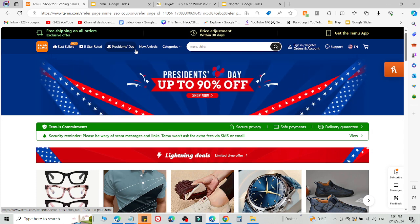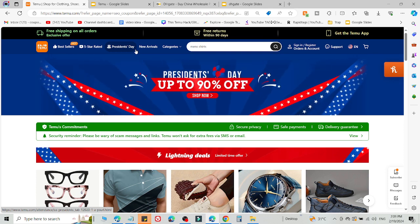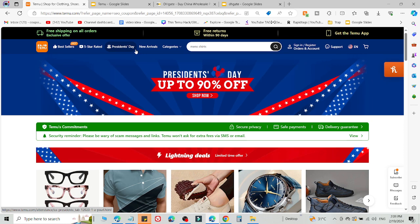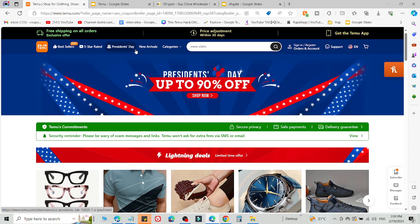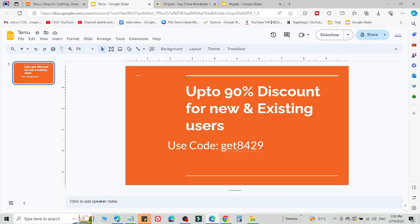You can create another Temu account on a different device — for example, a different PC, laptop, mobile phone, tablet, or any other device — using the link in the description. Then you are eligible to use the promo code I'm going to share right now. Select what you want to buy, add this code on the checkout page to get a 90% discount. This will definitely work for you.